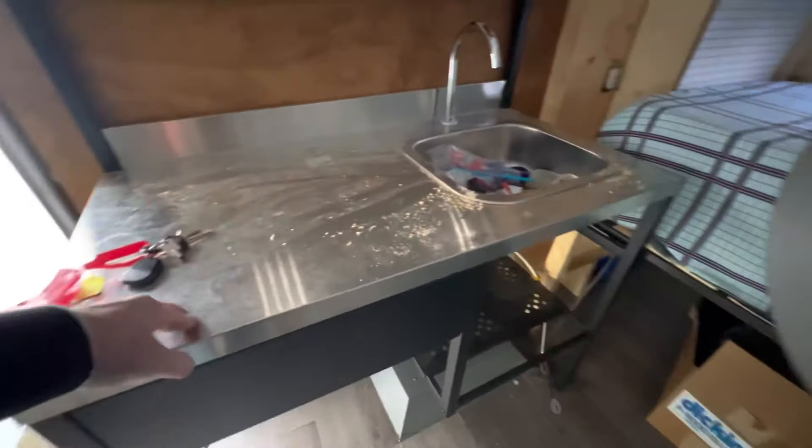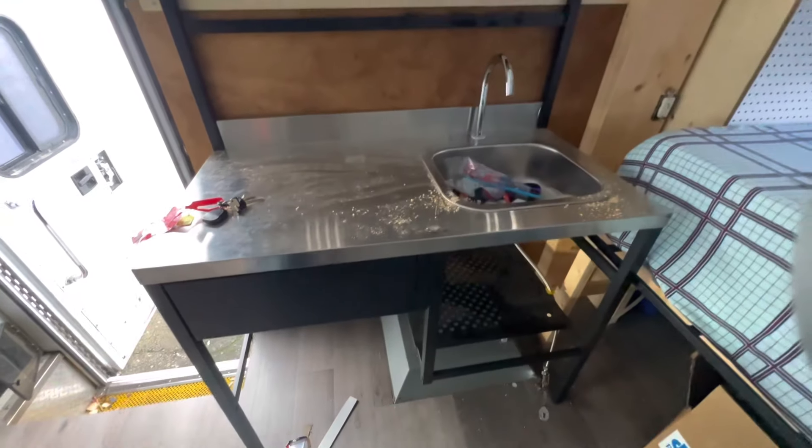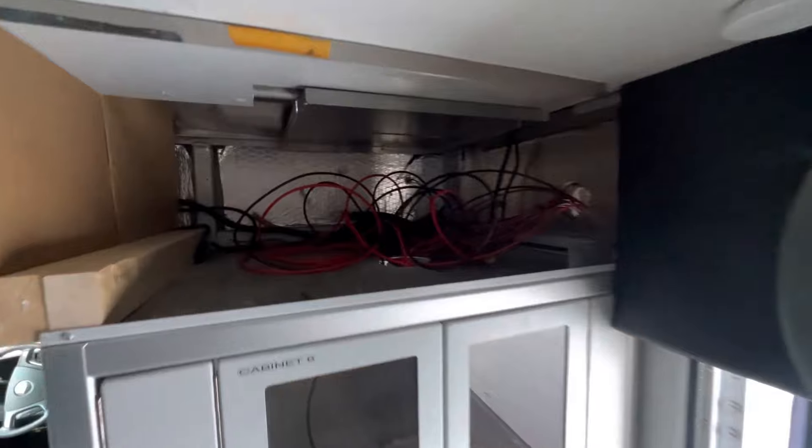Stainless steel sink. Shelving. You guys know what that is — that's right, that's solar panels.